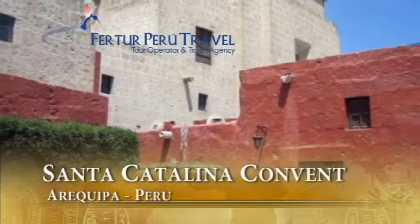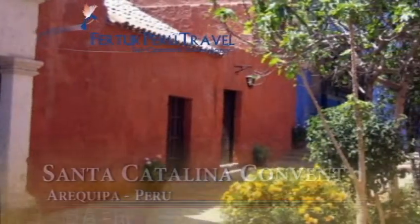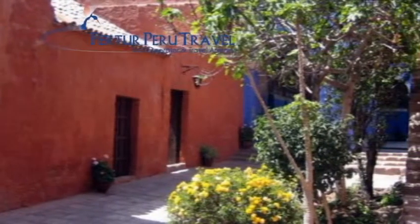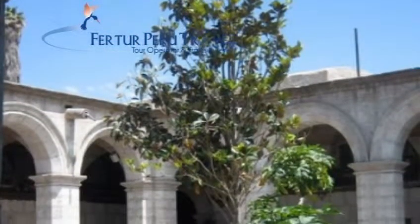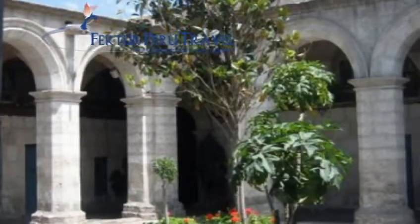Santa Catalina Convent is one of South America's most prominent religious establishments, a city within a city famous for its astounding architecture and its brightly painted walls, murals and religious artworks. Located in Peru's second largest city, Arequipa, the convent was founded in 1580.